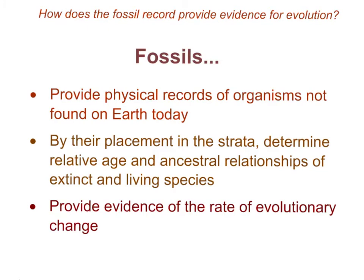How are fossils providing evidence for evolution? They provide physical records of organisms not found on Earth today. Depending on their placement in the rock strata, fossils help scientists determine the relative ages of different organisms and ancestral relationships of extinct and living species. Fossils also provide evidence of the rate of evolutionary change, since we can date them and understand when different species were alive and the progression of changes over time.